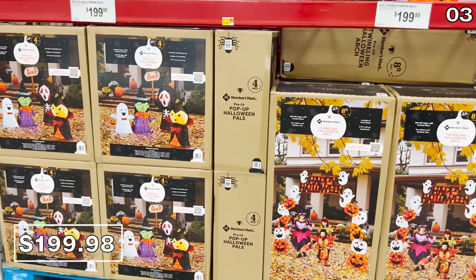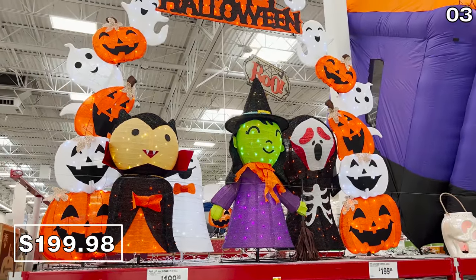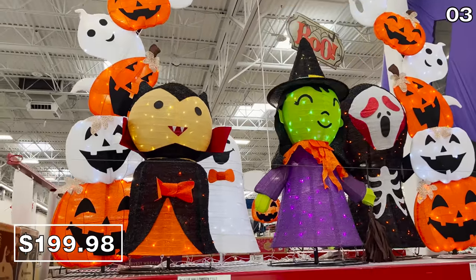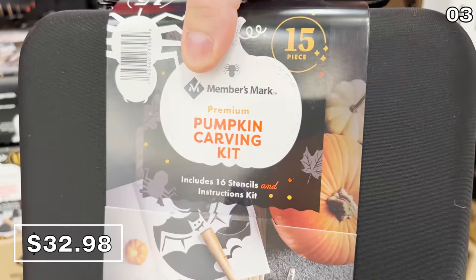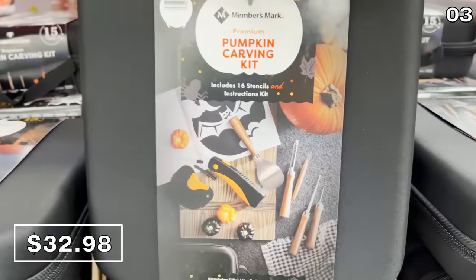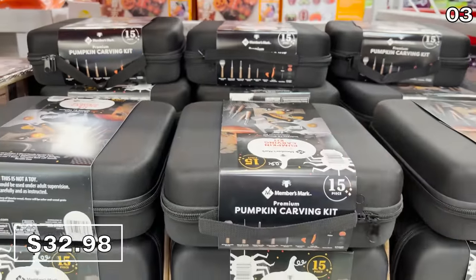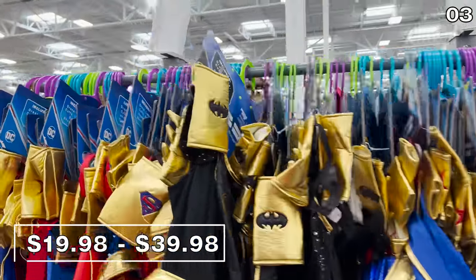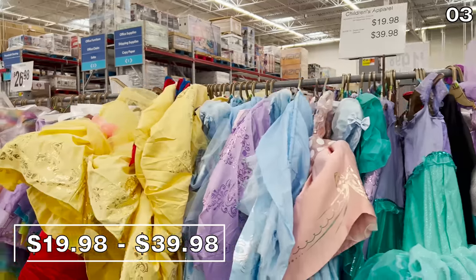This giant LED 96-inch stacked Halloween arch at $200 is also out of our budget, but it would provide all sorts of photo ops for your neighborhood. Pumpkin carving kits are $33 — this 15-piece set includes some legit-looking pumpkin carving utensils. It has a carrying case so you can let your collection build over the years. Halloween costumes ranging from $20 to $40 are available with this huge selection at far more competitive pricing than Spirit Halloween.